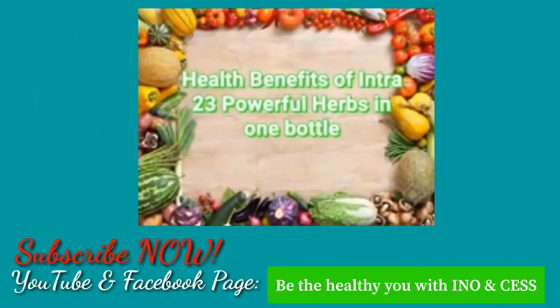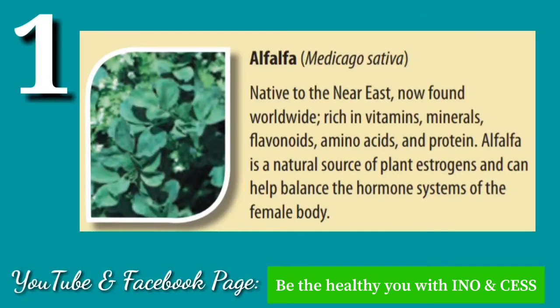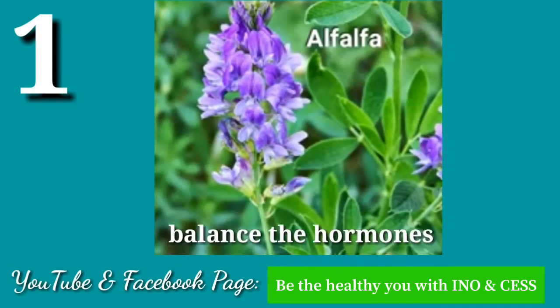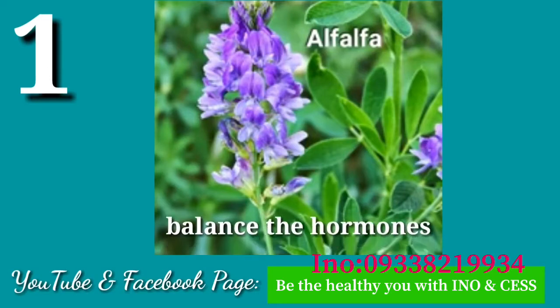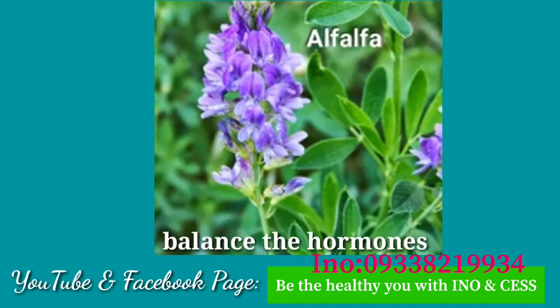Health benefits of Intra: 23 powerful herbs in one bottle. Number one: Alfalfa. Native to the Near East, now found worldwide, rich in vitamins, minerals, flavonoids, amino acids, and protein. Alfalfa is a natural source of plant estrogen and can help balance the hormone system of the female body.